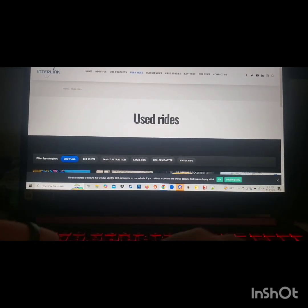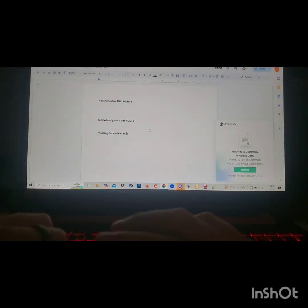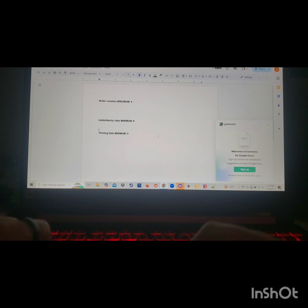Today I'm going to be doing something kind of different. We are going to be building an amusement park using only used rides. I have a bunch of tabs of some used ride websites and we're going to find the best rides to put into a park. I have a Google Doc that I'm using to basically catalog what I find.